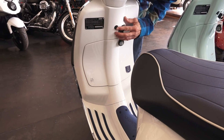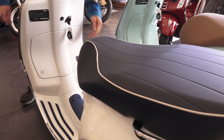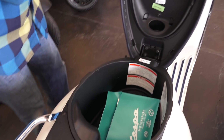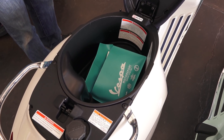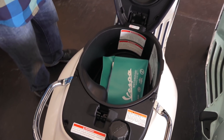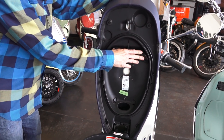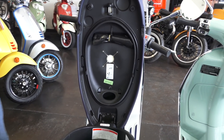You pop the seat with this button right here. The seat has an electronic actuator, which is a very deluxe feature only found on the 150 Primavera — the 50cc Primavera just uses a standard key to release the seat. It still includes a tool kit with enough to remove a spark plug, remove the battery, and make adjustments to the rear shock.